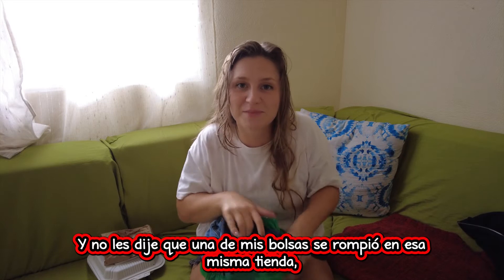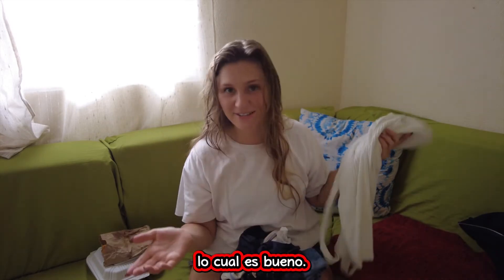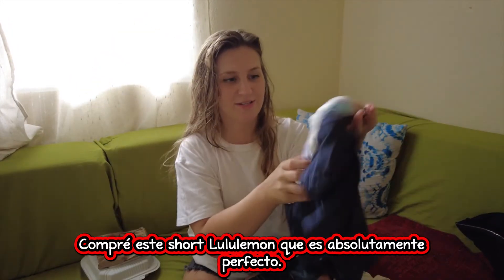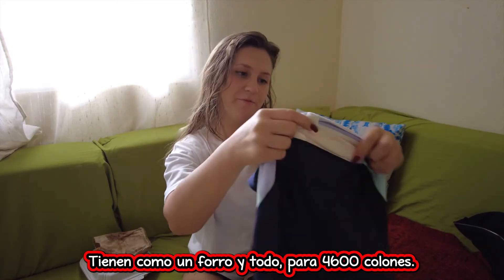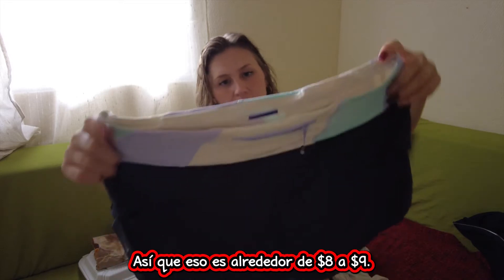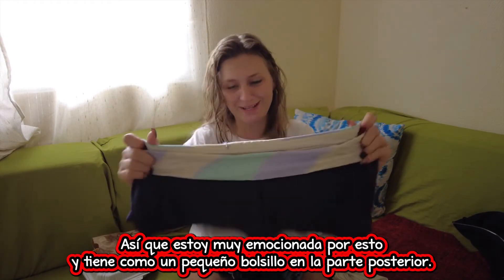One of my bags broke in that same store, the Faraz. None of these stores provide bags, which is a good thing, but good lord. I bought these Lululemon shorts that are absolutely perfect — they have a lining and everything — for four thousand six hundred colones, which is about eight to nine dollars. These would be like 50 bucks in a store. I've never had Lululemon clothing that actually fits me, so I'm so excited about this. And it has a little zipper in the back. This is something you'd never be able to find in Quepos unless you're ordering it online.